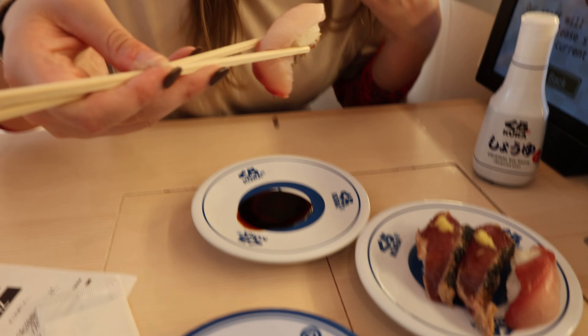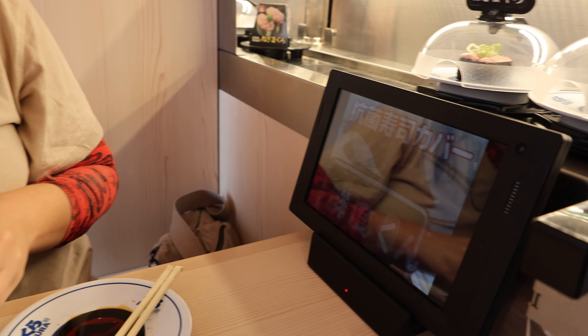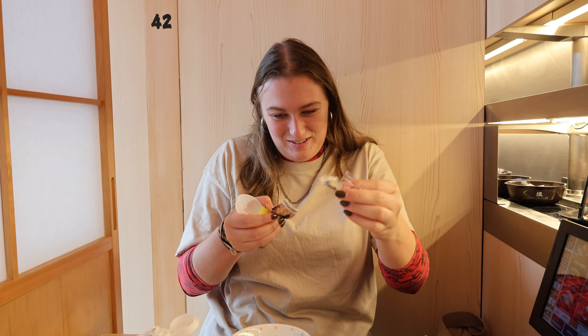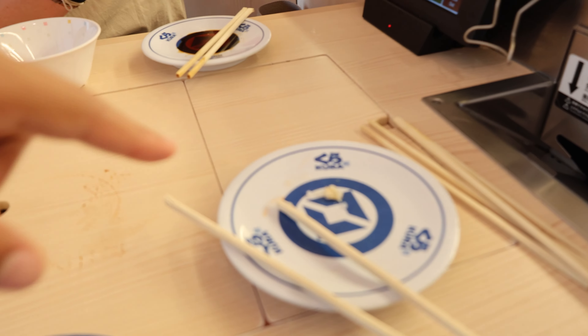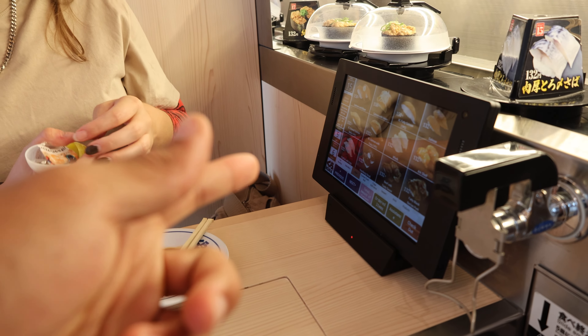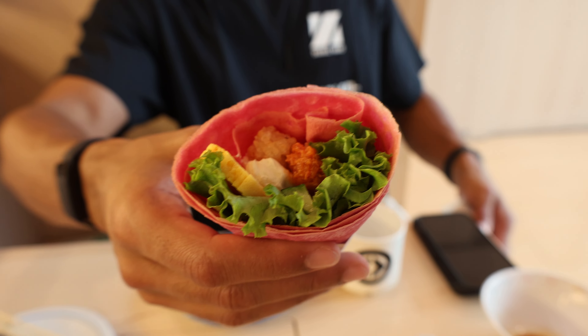We got sushi! First taste test here of our conveyor belt sushi — Rama Sushi. Mmm, that's good actually. We got a present — a little keychain! So every five plates you finish, you get to play a game, and we actually won something this time. What in the world? A sushi crepe! It only tastes like sushi — it's kind of good, kind of refreshing, kind of light.